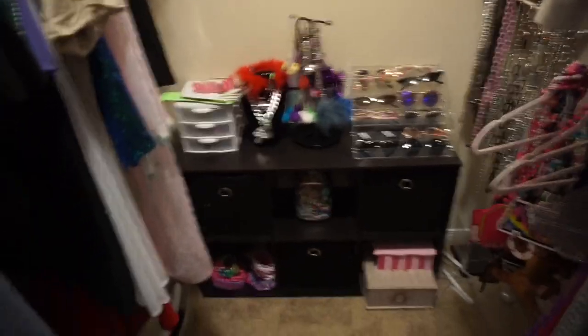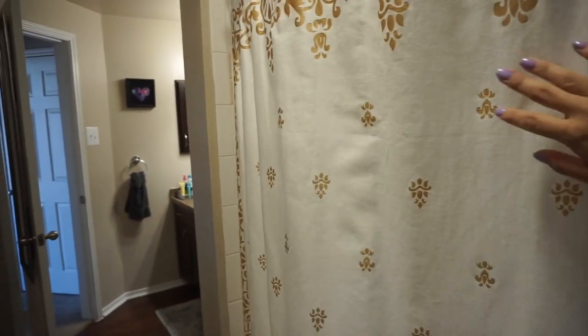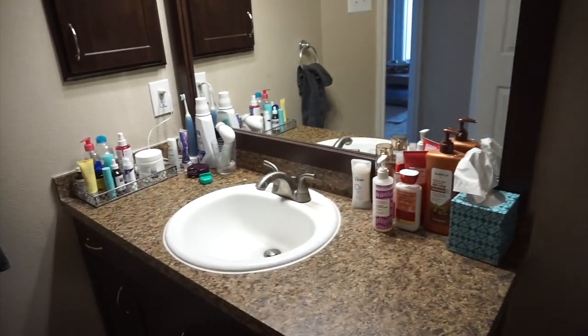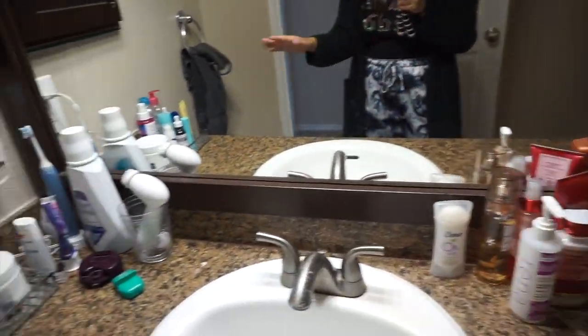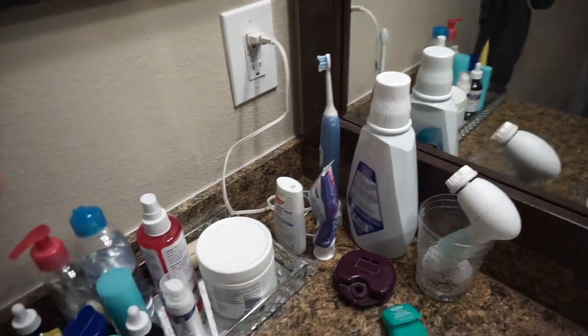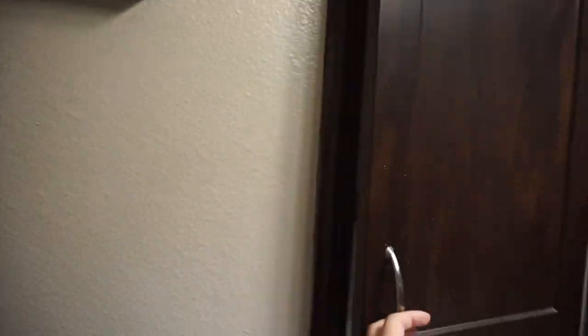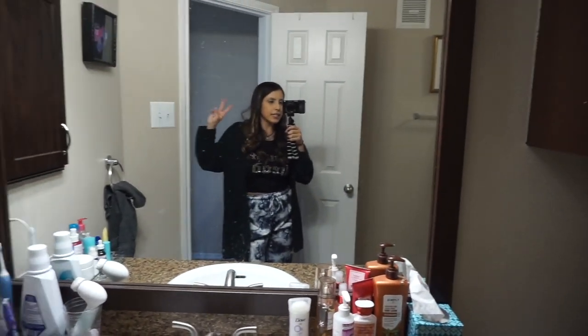And we have the bathroom. You guys might remember this from the old place — still have the same shower curtain and artwork in here. This is where I have everything laid out: lotions, deodorant, soap, my face brush, toothpaste, and all my skincare. This is something my grandma made, so I have that on display, and then just a medicine cabinet. Nothing crazy, but I love the bathroom. This place basically goes in a circle, which is always kind of nice. And if and when I do have guests visit me, it'll be nice because they can sleep out here, use the bathroom, and they don't have to go through my room. I really do like the layout of everything.